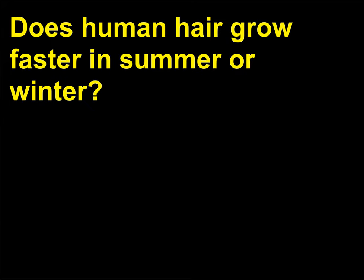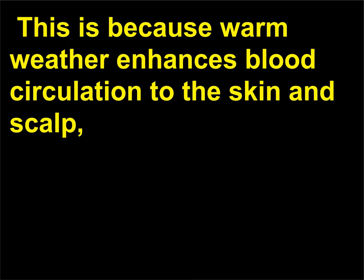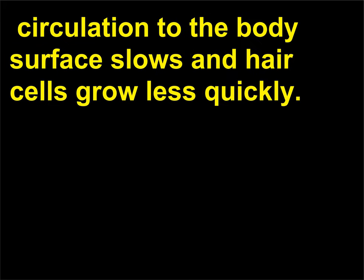Does human hair grow faster in summer or winter? During the summertime, the rate of human hair growth increases by about 10% to 15%. This is because warm weather enhances blood circulation to the skin and scalp, which in turn nourishes hair cells and stimulates growth. In cold weather, when blood is needed to warm internal organs, circulation to the body surface slows and hair cells grow less quickly.